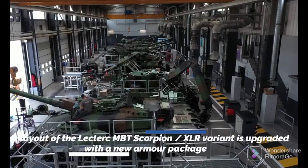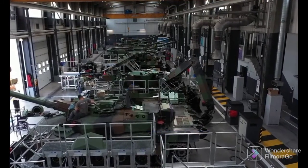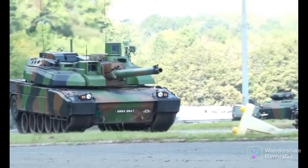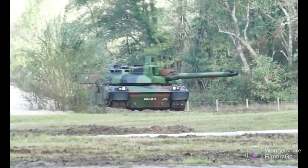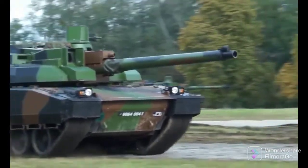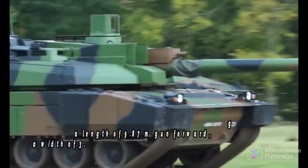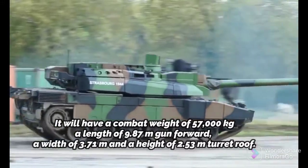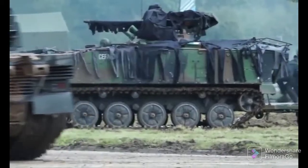The layout of the Leclerc MBT Scorpion XLR variant is upgraded with a new armor package that includes additional modular armor on the hull and the turret. The front part of the hull side is protected by thick passive armor, while the rear part is fitted with wire cage armor to protect the engine compartment against RPG attacks. The rear part of the hull is also fitted with wire cage armor. It will have a combat weight of 57,000 kg, a length of 9.87 meters gun forward, a width of 3.71 meters, and a height of 2.53 meters at the turret roof.